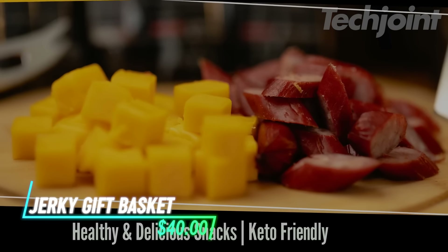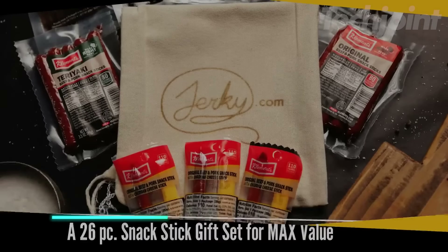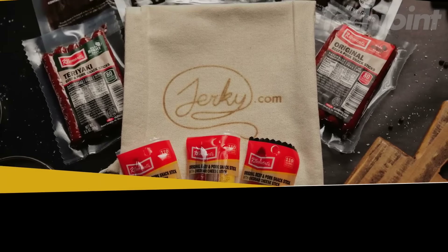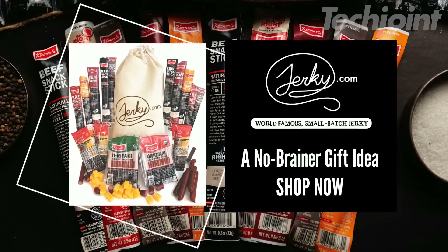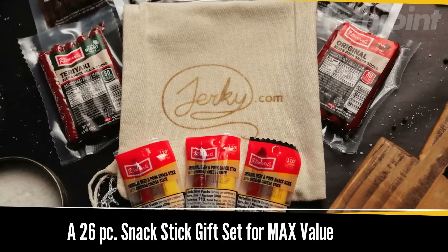This jerky gift basket is a delicious and thoughtful way to show someone you care about their health and wellness. It includes a 26-piece assortment of savory, protein-packed meat and cheese sticks, all individually packaged for easy snacking. With flavors ranging from smoky to spicy, this set offers variety and convenience, perfect for on-the-go enjoyment.